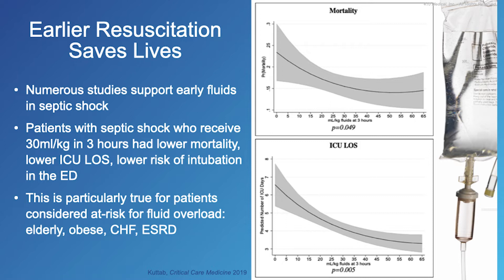The bottom line is earlier resuscitation saves lives. Numerous studies support early volume resuscitation for septic shock. Patients with septic shock who receive 30 mL per kg in the first three hours have lower mortality, lower ICU length of stay, and lower risk of intubation in the emergency department. This is particularly true for patients who are at high risk of fluid overload such as the elderly, obese, those with congestive heart failure, or end-stage renal disease. The graphs on your right show a decreased risk of mortality and reduced ICU length of stay with effective volume resuscitation. Interestingly, those patients that received 35 to 45 mL per kg showed the lowest risk of mortality.